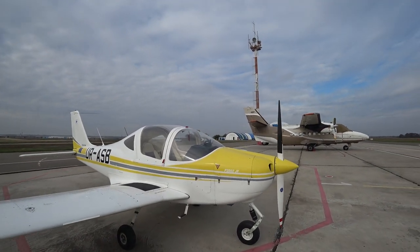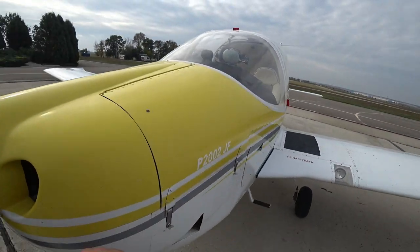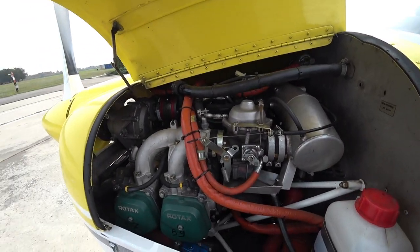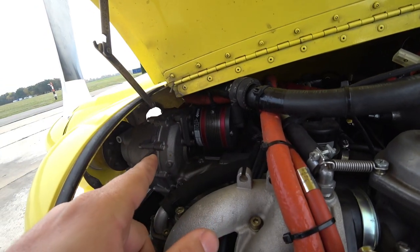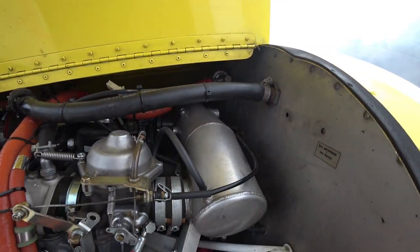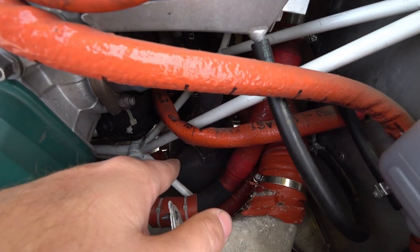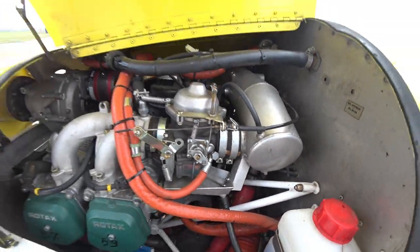This is the Tecnam P 2002 JF with a Rotax engine inside. I'll just open the panels for you to see what's inside — very easy to open. We have a four-cylinder engine, a reduction gearbox over here, the generator, the oil tank on the other side, and this is the air inlet. We have two carburetors, one from each side, and down there we have some pipes and the exhaust pipe as well. Here's the frame that supports the engine, linked to the aircraft itself.